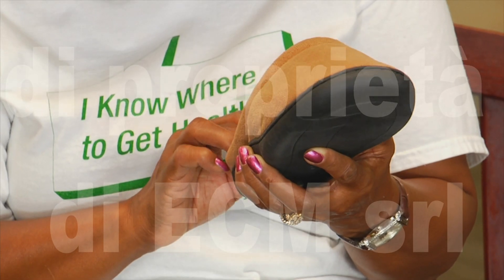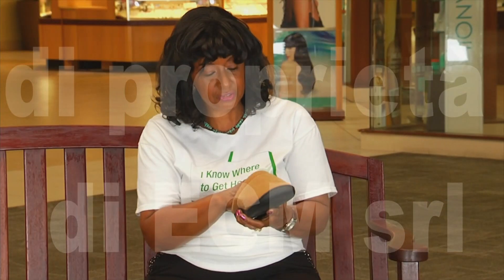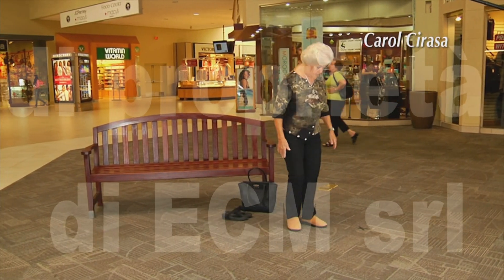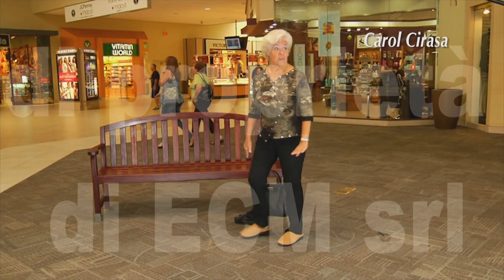These are really, really soft. It says gel comfort — no wonder. I feel like I'm walking in air. Very comfortable. And I have bad feet, so they're wonderful.